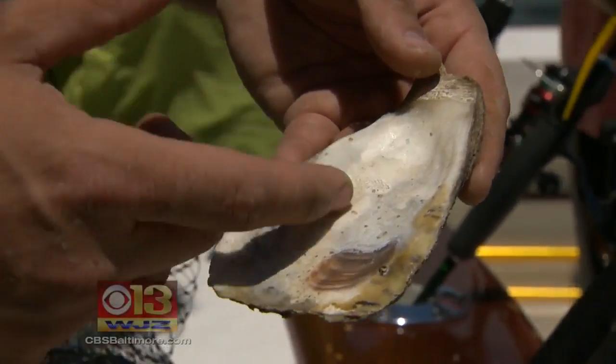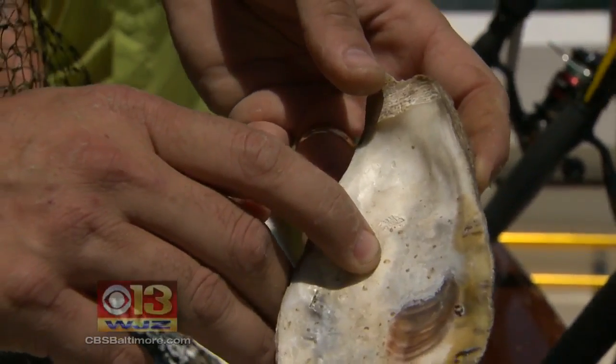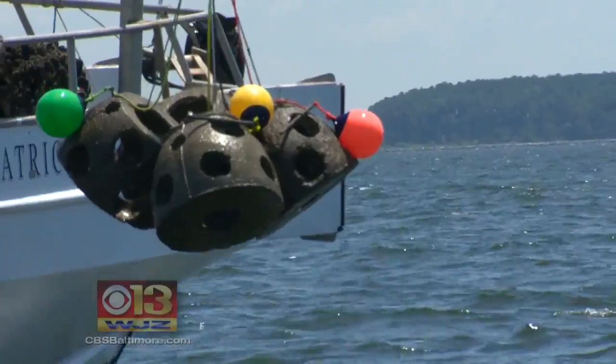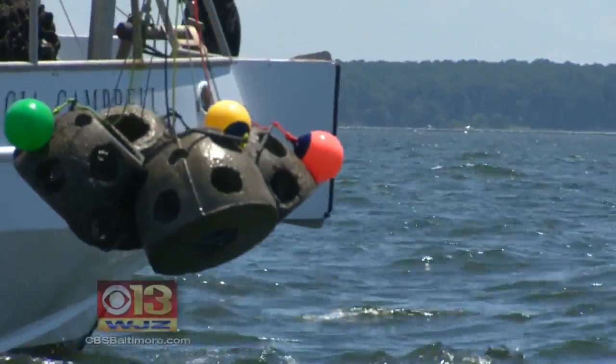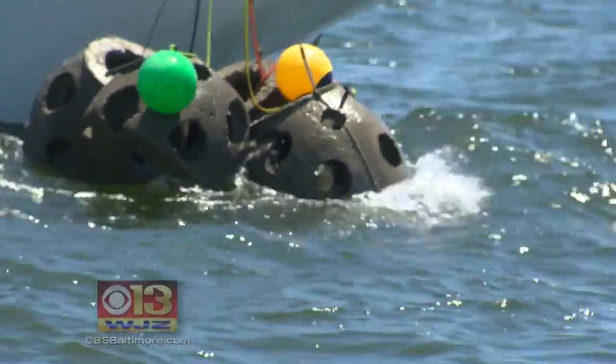Tiny baby oysters prefer to attach to other oyster shells — so there they are, those little specks. But a new reef has no shells, so the balls were placed in tanks of water and young oysters were introduced and attached to the concrete, up to 2,000 per reef ball.